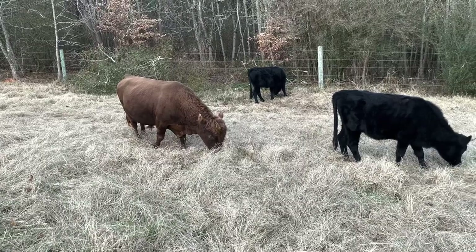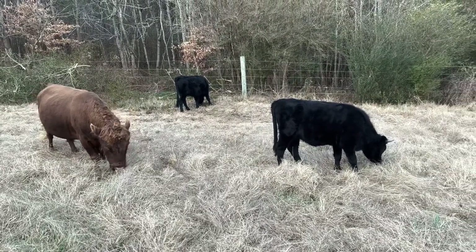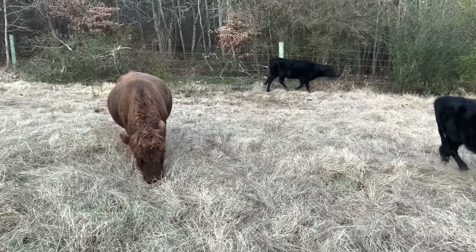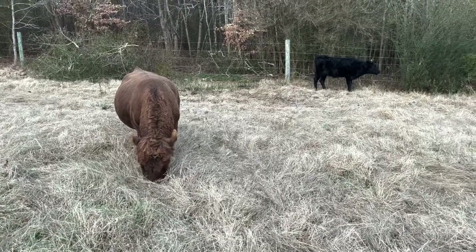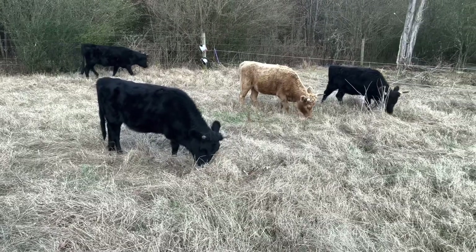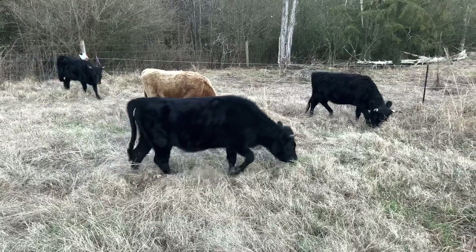There's a lot of good forage in here. This has got a lot of rest on it. I haven't looked closely — I've just been going through the motions. Next spring I'm going to really start keeping good records on where they've been and for how long. I should have been doing that already, but shame on me.